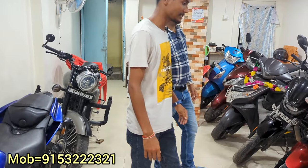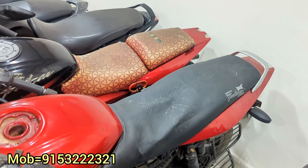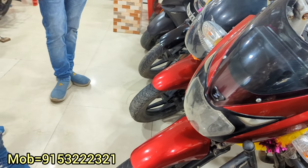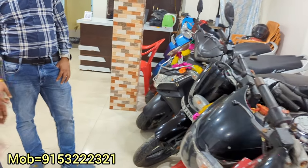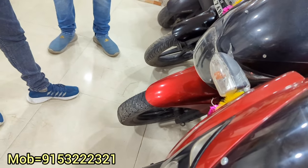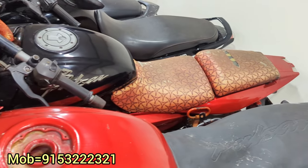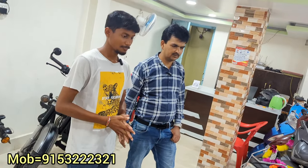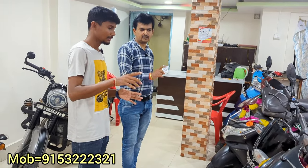There's a Pulsar here. What is the Pulsar? Pulsar is 2012. I'll leave it to you for 32,000. This is the first owner. And there is also a second owner one — that is 2017 model. That will be 52,000. The first owner is 47,000.